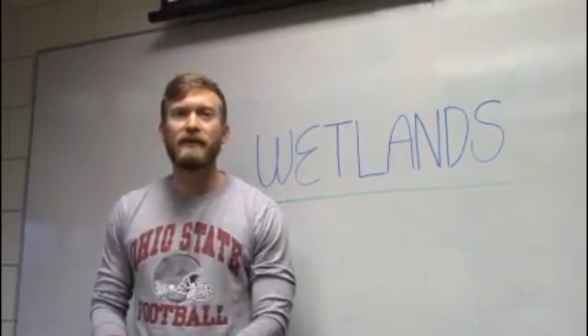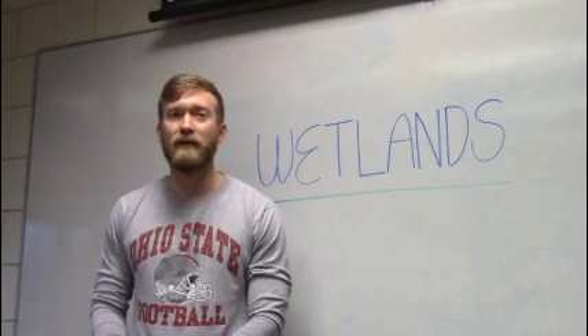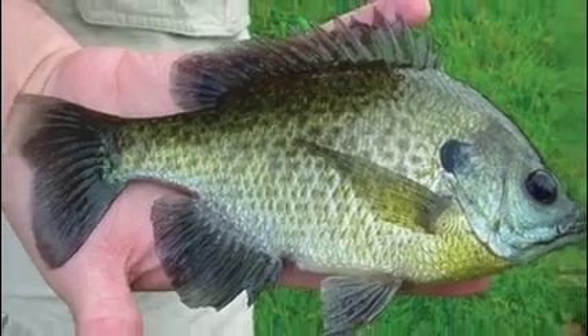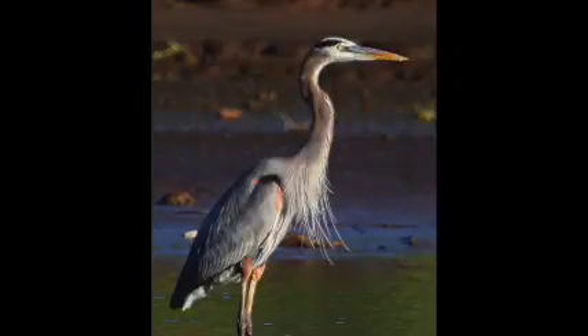What lives at the wetlands? All sorts of fish, insects, amphibians, reptiles, and birds call the river and wetlands home, including dragonflies, crayfish, bluegill, bass, bullfrogs, snapping turtles, mallards, and blue herons.